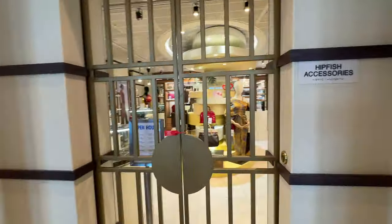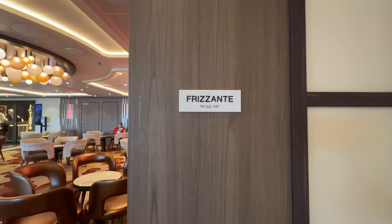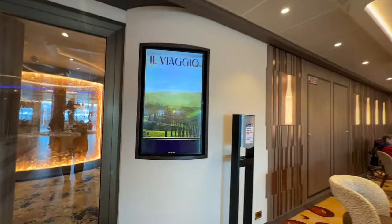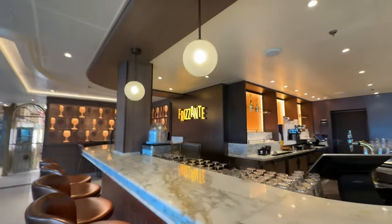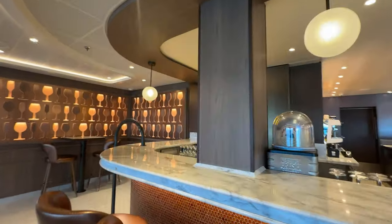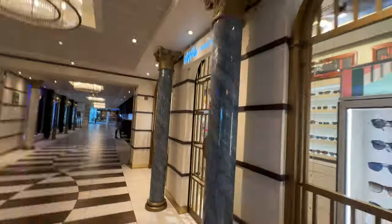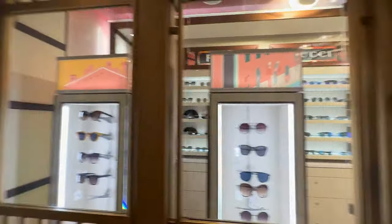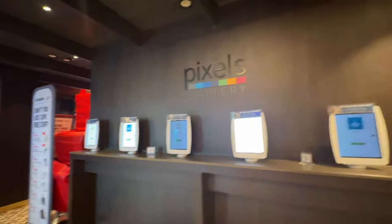There's another shop on board called Hipfish Accessories, and then we're coming up to the Frizzante area — a really fun area with very nice seating. El Vaggio is a for-pay restaurant serving Italian food and is well worth the additional cost. The Frizzante Bar was a really hopping place to get a good cocktail. Right next to that is the Hipfish Sunglass Hut where you can buy sunglasses for the islands. Next is the Pixels Photo Gallery where you can purchase photos taken on board.